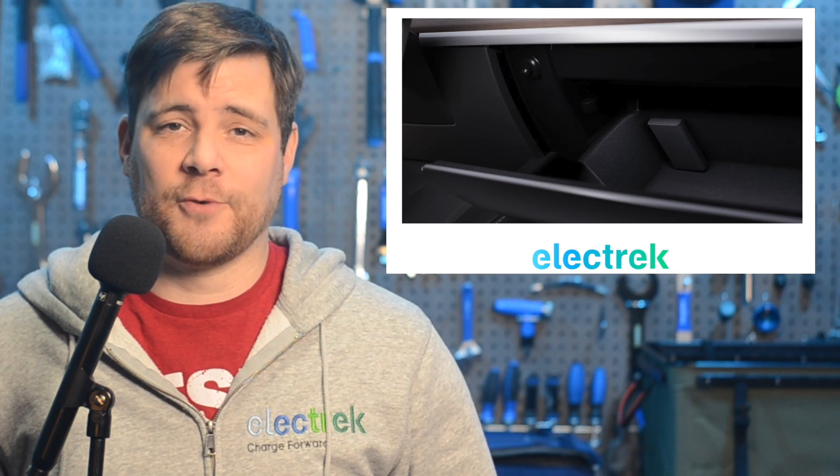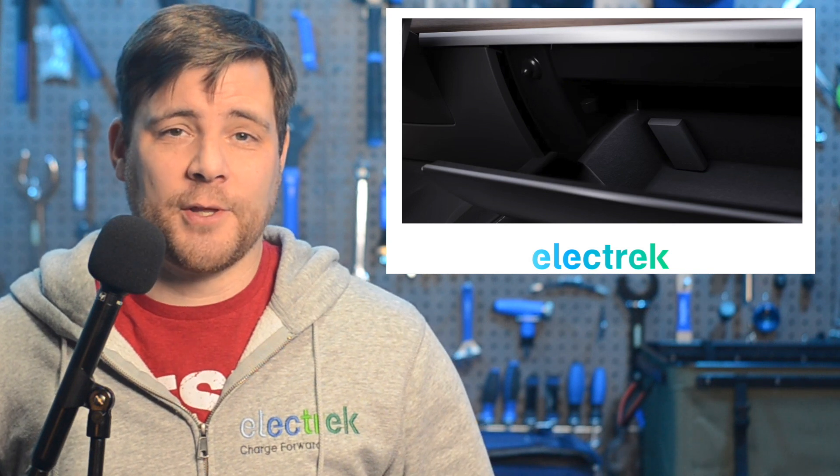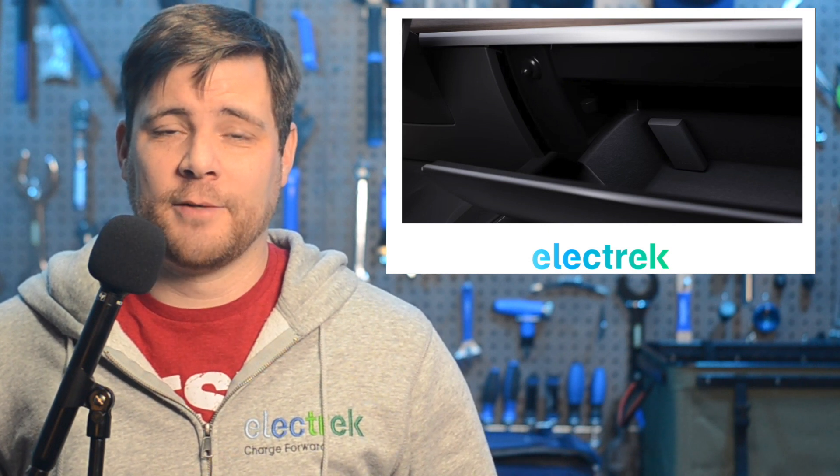The 1TB drive can be purchased for $350. Drives of this size generally sell for around $100, but it's actually quite normal for Tesla to sell their peripherals and sometimes merchandise at a premium. As a matter of fact, just last year, they sold a whistle for $50.